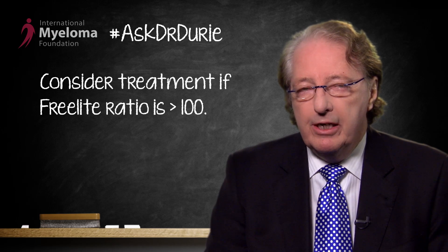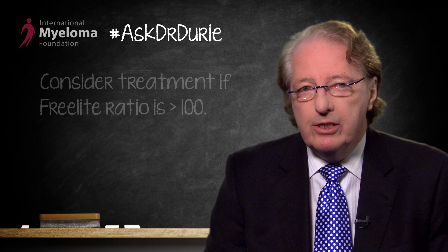Looking at the blood free light chain test, we've realized that if there is a free light chain ratio greater than 100, such a patient would develop myeloma within a matter of months. This is a very important boundary that again would be a justification to start treatment.